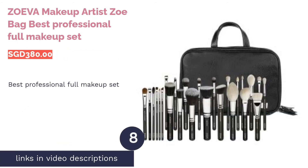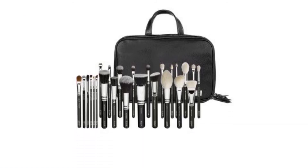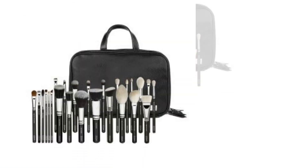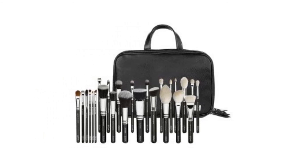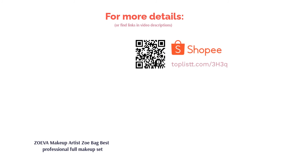The next product in our list is the Zoeva Makeup Artist Zoe Bag — best professional full makeup set. Whether you're a makeup artist or just a makeup addict, the Zoeva Makeup Artist Zoe Bag is what you need and more. This makeup brush set comes with a whopping 25 high-quality brushes created for professional use, along with a makeup bag to store them in. It has everything you need to create any type of makeup look on clients or on yourself.